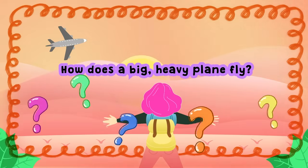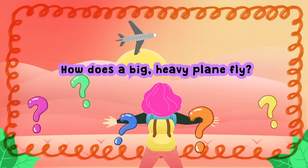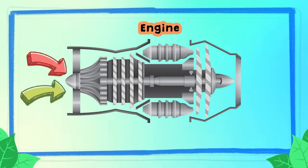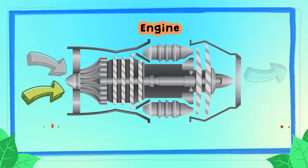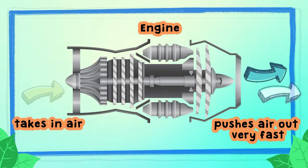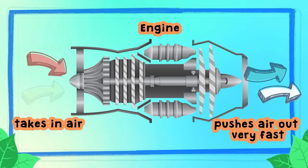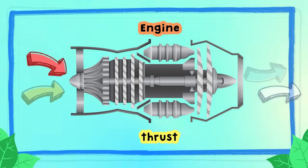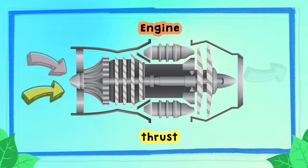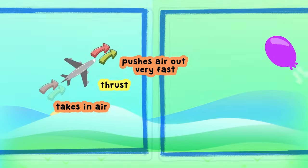Now here's the big question. How does a big, heavy plane fly? It's all about a force. The plane is pushed forward by its super-powered engines. The engine takes in air and pushes it out really, really fast, creating a fast force called thrust. Thrust is what makes the plane zoom forward. It's just like how a balloon flies when you let the air out.